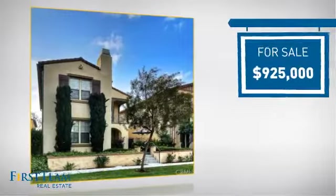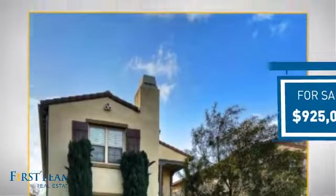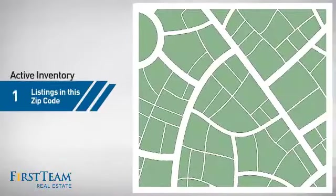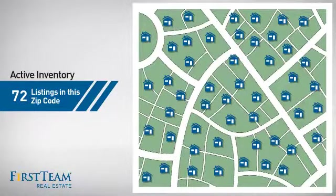Currently listed at just over $900,000, it's been on the market since January. Wondering how it stacks up against the competition? There are now just over 70 homes on the market within this zip code.